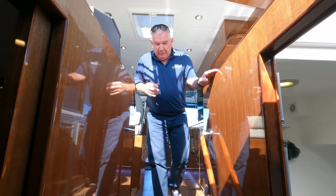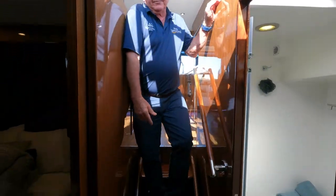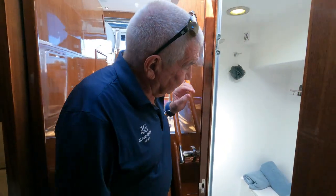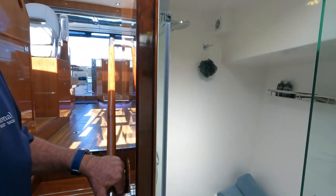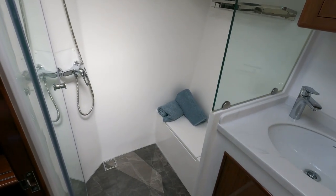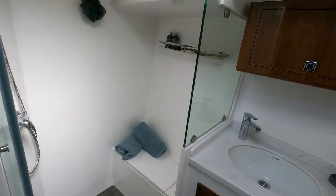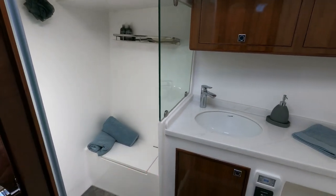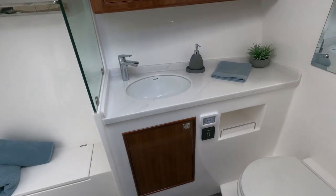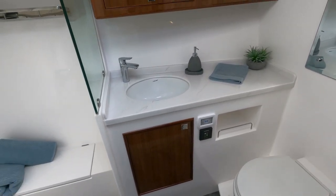As we move forward we come down four stairs into our cabin area and bathroom area. We have a beautifully laid out bathroom — huge shower, great size toilet area, storage, and Jabsco toilet systems. It's just a pleasure to be in this one.